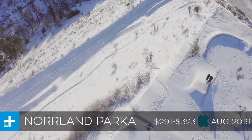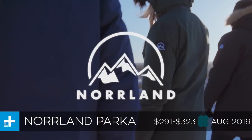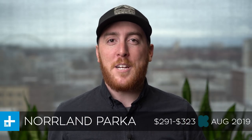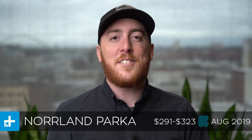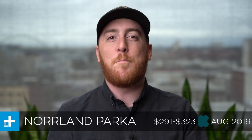First up this week we have the Norland Parka, which they are calling a winter coat that has over 20 different features. I love this thing because minimalism seems to be all the rage right now, but these guys come out of the gate swinging and they're like, we're going to make a maximalist jacket that has more features than you could possibly need.